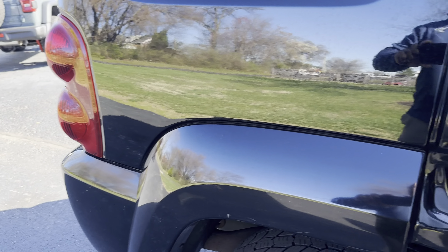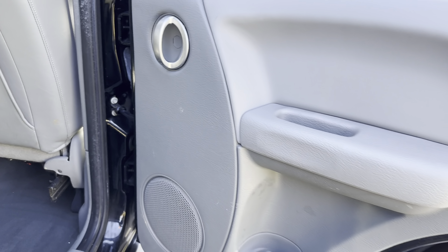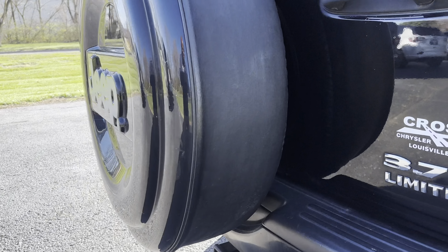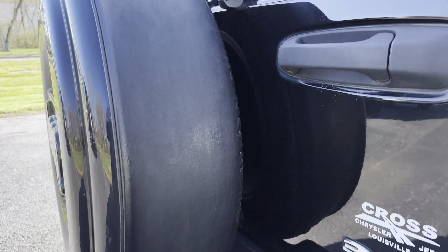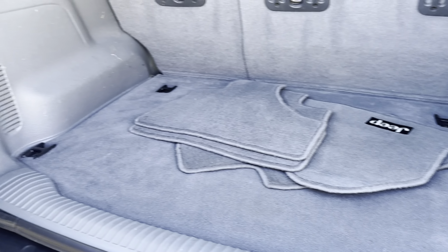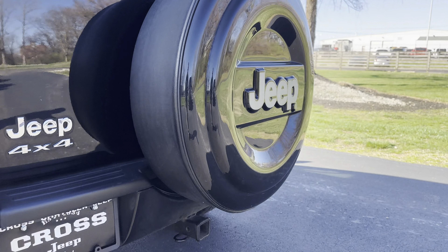On the inside here you do have full leather seats. You do have 17 inch wheels. Your rear seats are 60-40 split. Some floor mats for you.